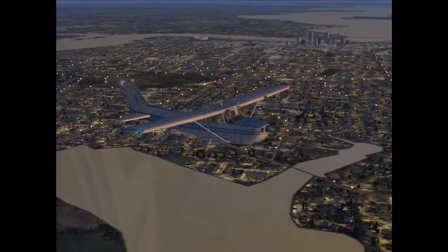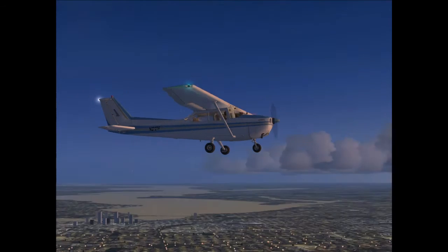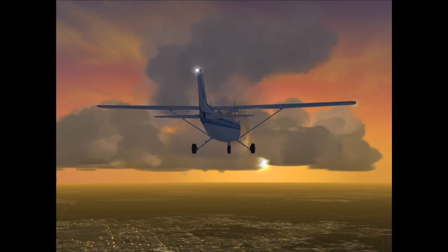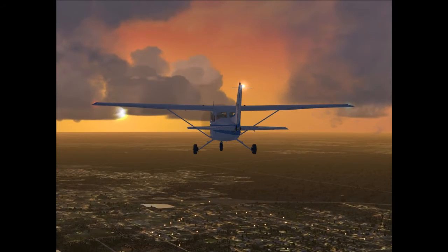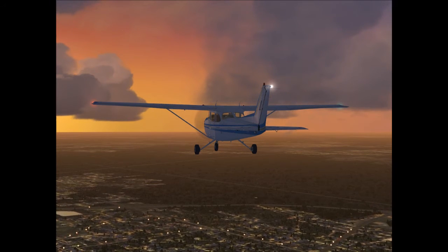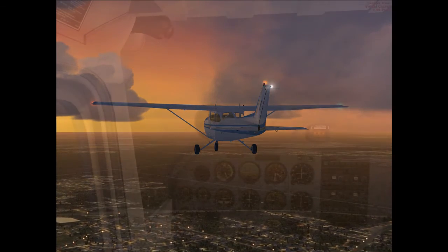This is another shot — the flight simulator version of downtown Jacksonville. Just for a second you can actually see downtown and also the stadium. You might have to rewind that if you wanted to see it, but this is another shot of the sunset, concentrating more on that.